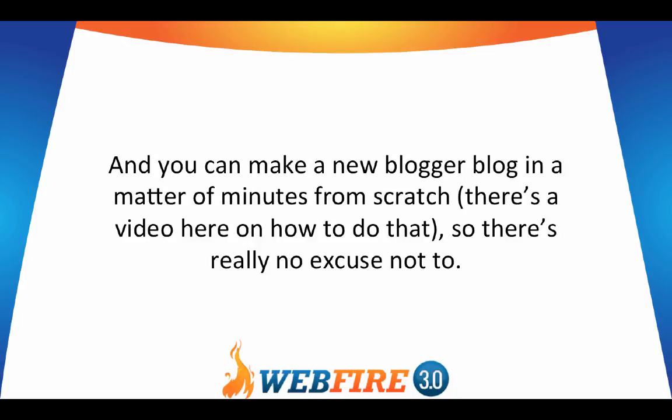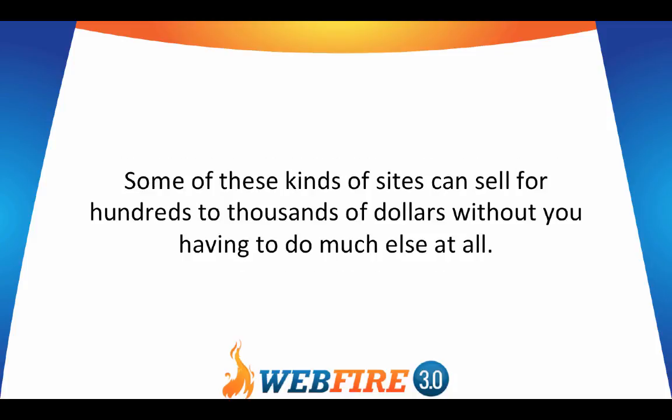You can make a new Blogger blog in a matter of minutes from scratch — there's actually a video here on how to do just that, so there's really no excuse not to. Some of these kinds of sites can sell for hundreds to thousands of dollars without you having to do much else at all.